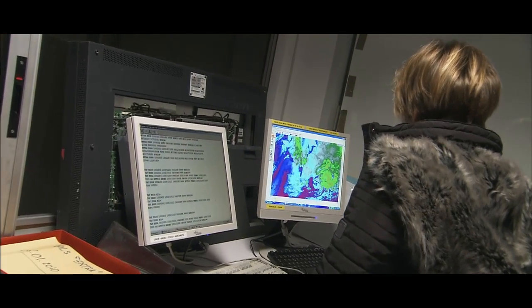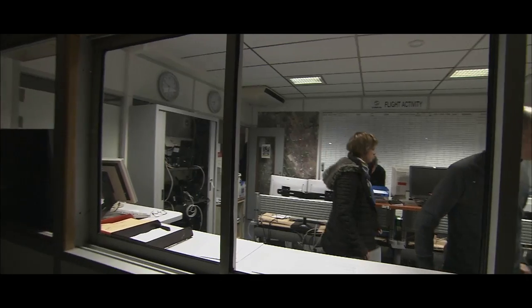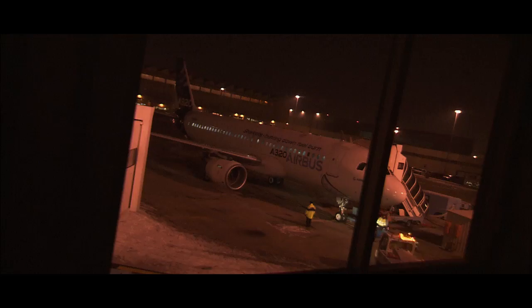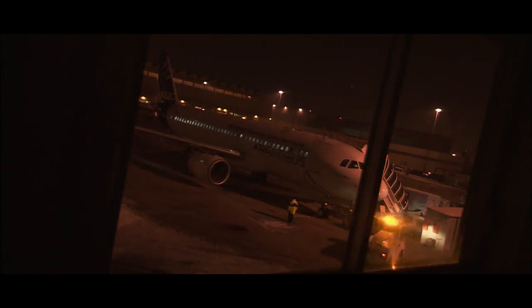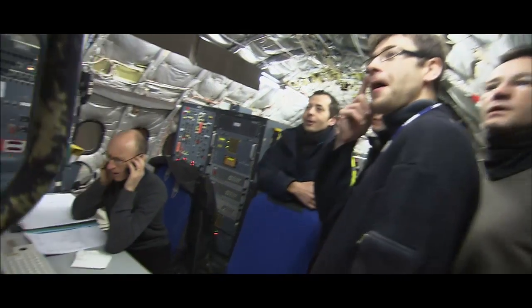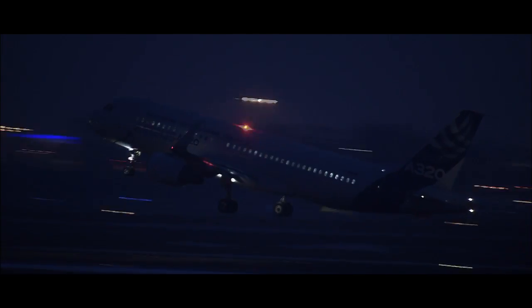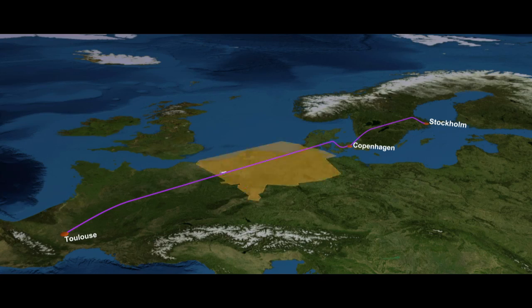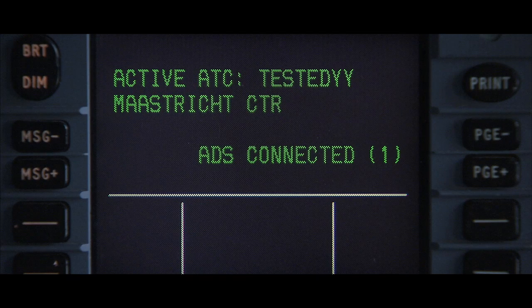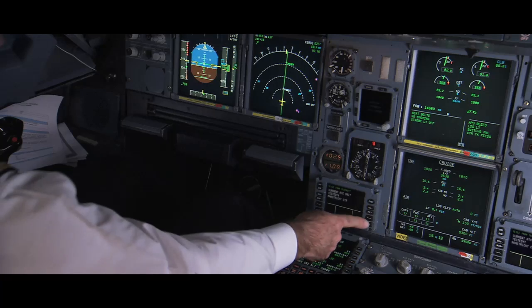To understand how I-4D really works, let's look at the first real flight that took place in 2012. This flight demonstrated the interoperability and the degree of interaction between an aircraft and air traffic control centers. As the flight progressed, about an hour after takeoff from Toulouse, the A320 was about to enter the Maastricht air traffic control area, where a data link connection was established.